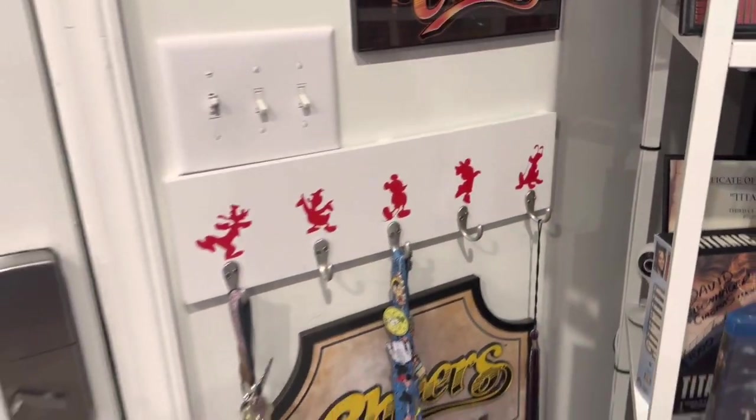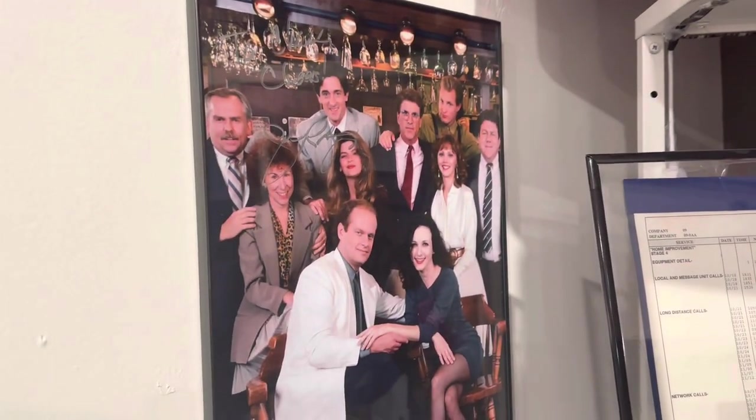Hey everybody, this is TV Show Chase coming to you with another room tour update. This is my room tour update for 2023.